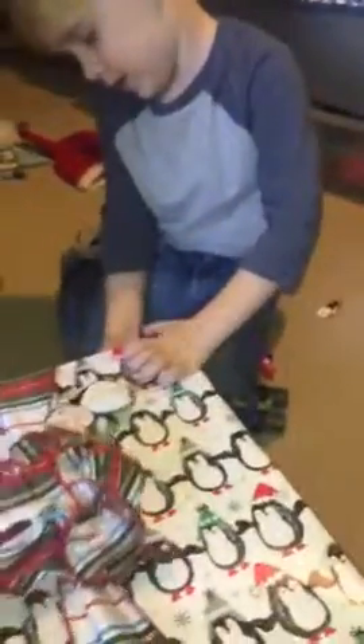Alright, go. Are there presents in there? Let's put this aside. I opened it up. She did a really good job wrapping. Look how pretty this looks. I can't open it.